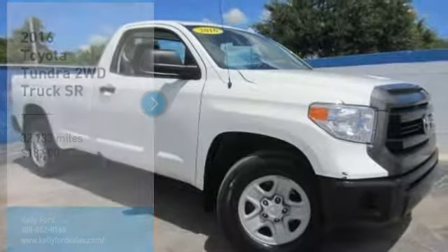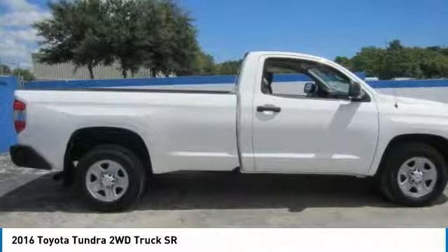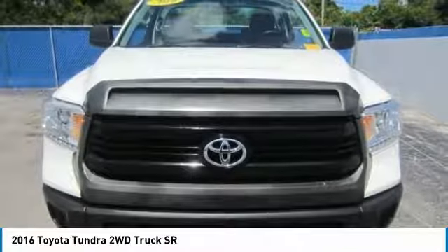Take a ride in the 2016 Tundra. The Tundra has a number of unique features useful for those using it as a work truck, including extra large door handles, a deck rail system, and an integrated tow hitch.